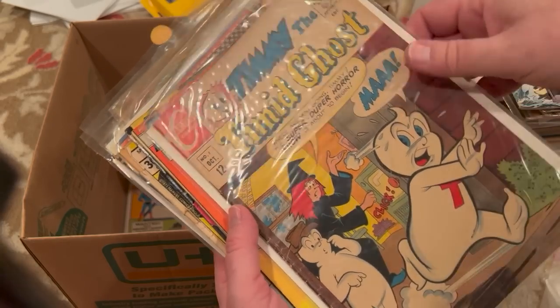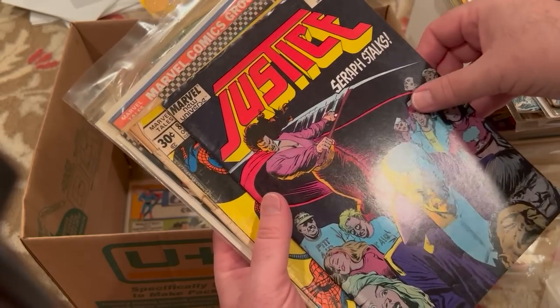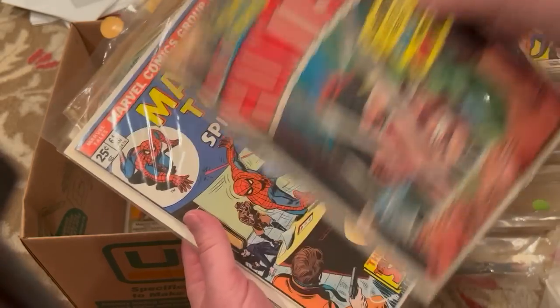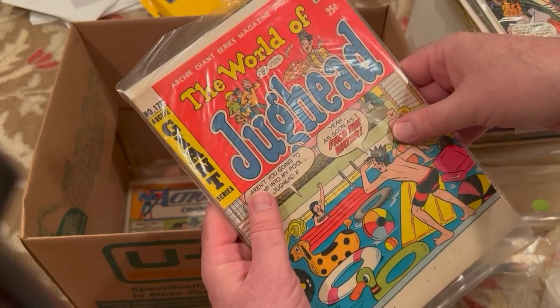Timmy the Timid Ghost number 1. Iron Jaw number 1. Manstalker number 2. Marvel New Universe Justice 20. Marvel Tales 184. Our Fighting Forces 102. Marvel Tales 64. Our Ultimate 47. And the World of Jughead 178.